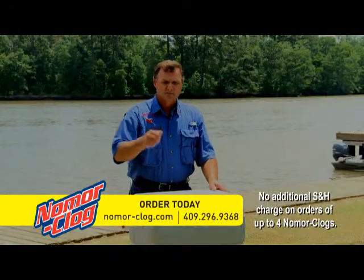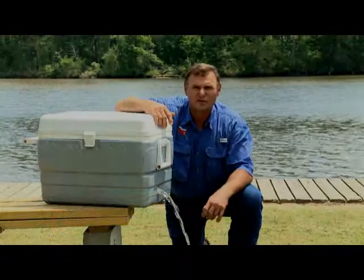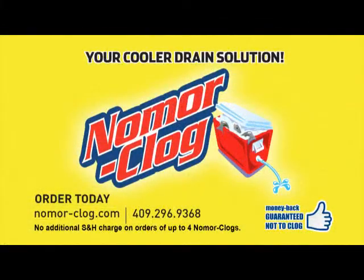The solution? Simply place my amazing No More Clog over your cooler drain. Finally, your cooler drain troubles are over for good. Like the name says, No More Clog. We guarantee it. Go online to nomoreclog.com and order yours today.